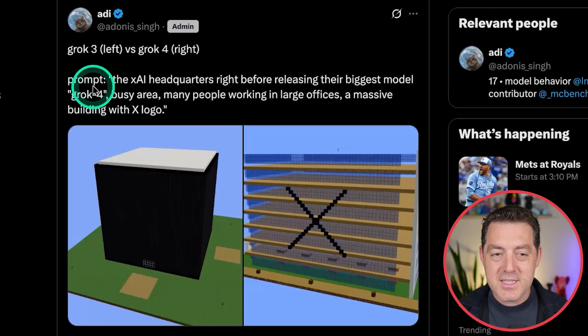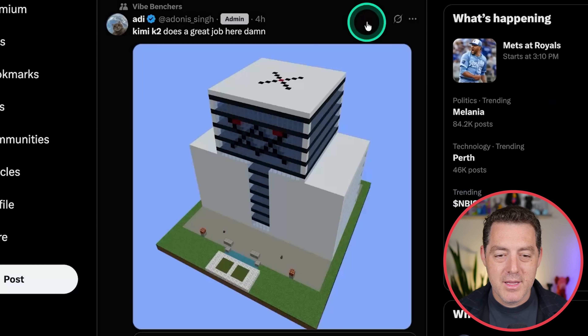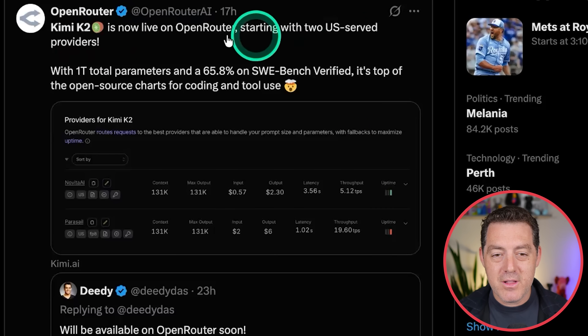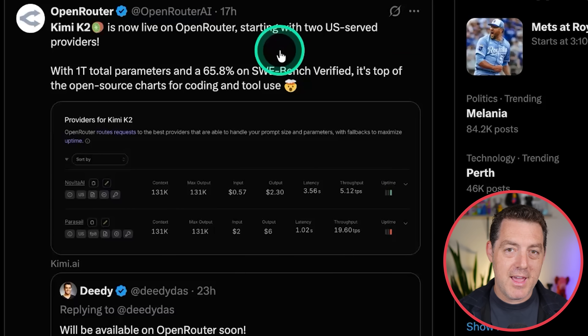Here's an example prompt comparing models: the XAI headquarters right before releasing their biggest model, Grok 4, a busy area with many people working in a large office. You can see the outputs from Grok 3, Grok 4, and Kimi K2 — and Kimi K2 looks amazing. Kimi K2 is now available on OpenRouter, so if you want to give it a try via that API, go ahead — it's ready.